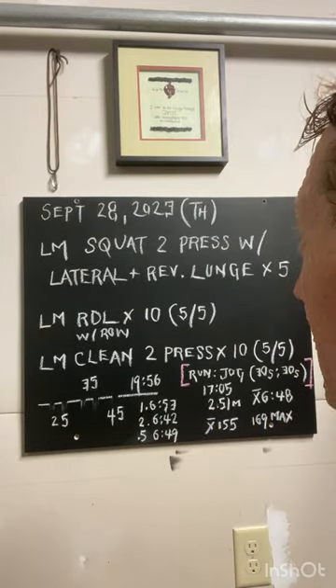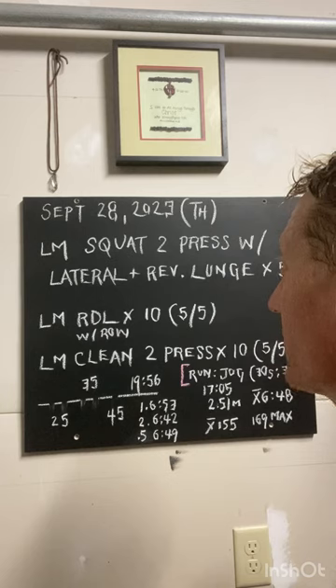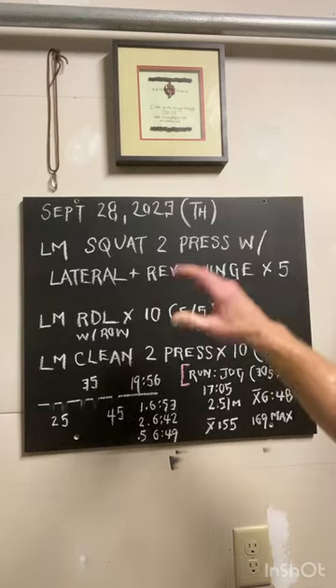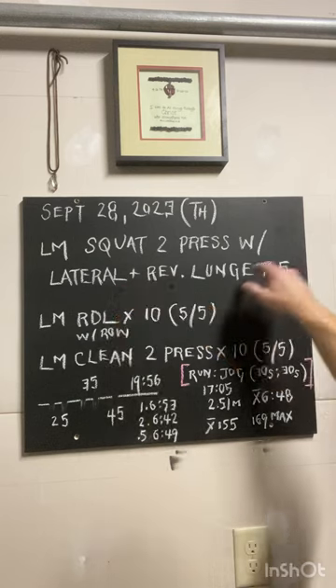On to what we did today. We alternate on Thursdays between a total tension complex and also with a landmine. So this was a landmine day. Added a little bit of variety on this one as well with a lateral plus reverse lunge.